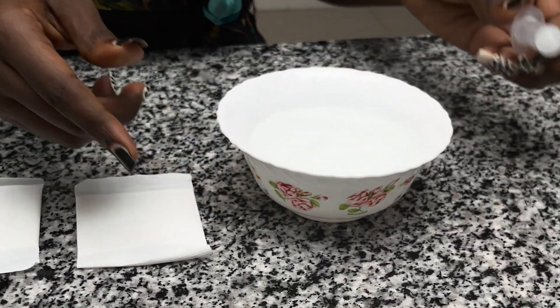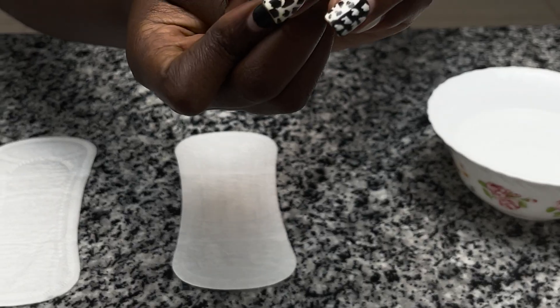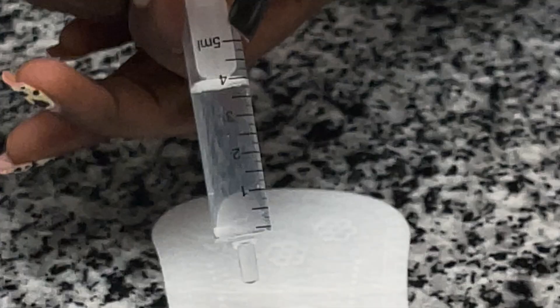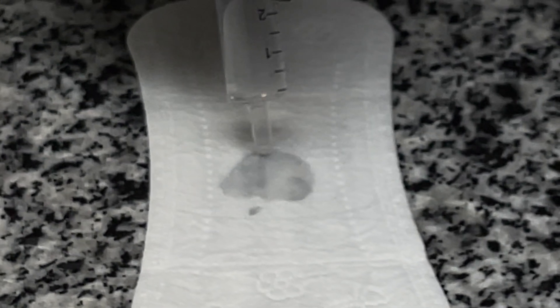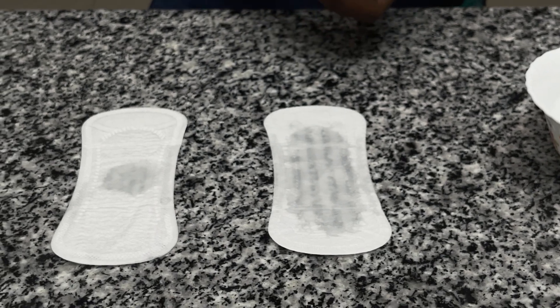For this demonstration I am using water and a syringe. First I am going to draw 1 ml of water and put it on a panty liner — this is how it looks. Next I'm going to draw 4 ml of water and put it on a panty liner — this is how 4 ml looks. Different women have different amounts of vaginal discharge, and if yours is anywhere between 1 ml and 5 ml as we have seen on this panty liner, this is completely normal.